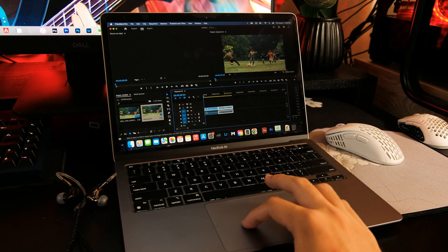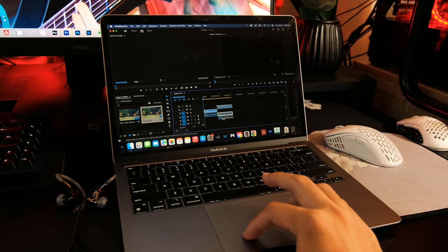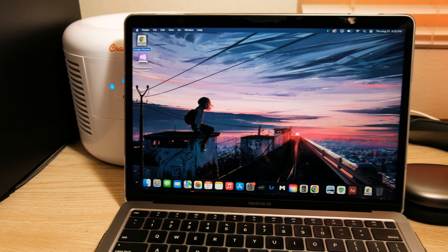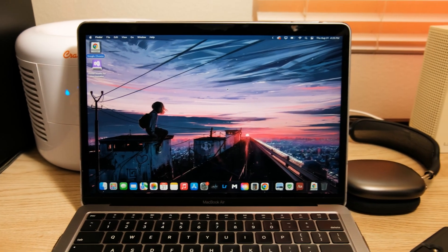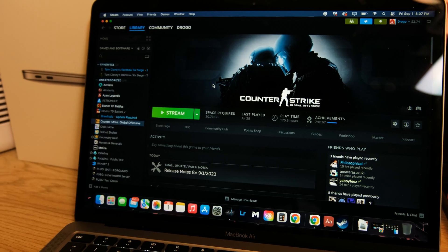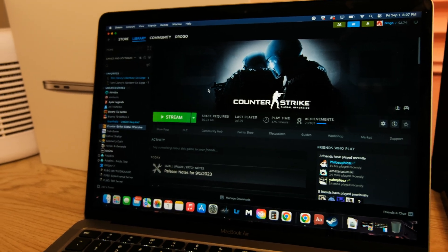Basic video editing is pretty good on this device, but if you're doing pro work, I would suggest getting 16GB of RAM or just buying a pro model. This is a different story on unoptimized things. Don't even think about gaming on this — most games aren't even able to be downloaded, and the ones that can are just not the best experience at this price.